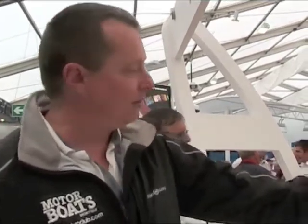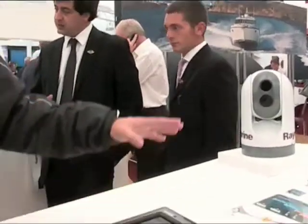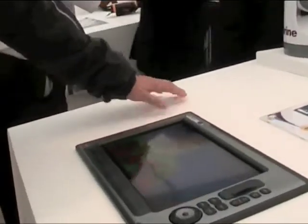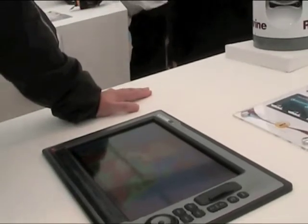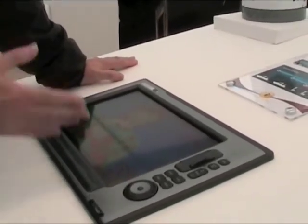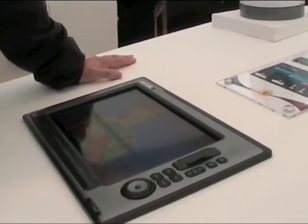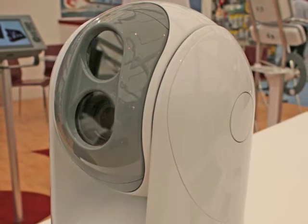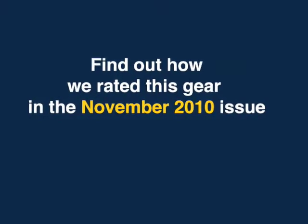There are four cameras in the range, and this is one of them here. What they give you is night vision — when it's pitch black outside and you literally can't see your hand in front of your face, you can turn on your thermal imaging camera and you'll get a picture which can be almost as good as daylight.